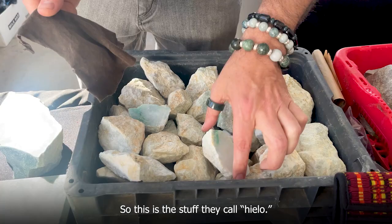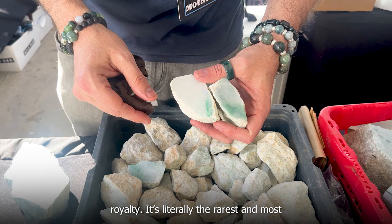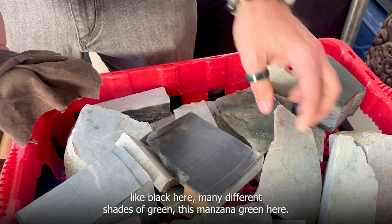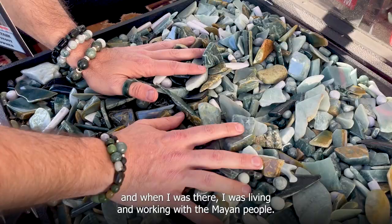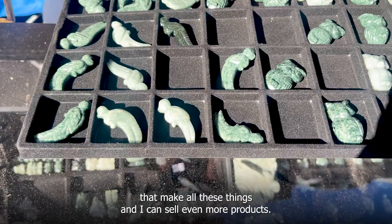Jesse also showed a translucent piece they call yellow, ice, or luna, which tends to have veins of imperial green in it. Imperial is the color of kings and shamans — the rarest and most valuable color in the world. Then there are what he calls common colors, though there's nothing really common about jade: black, many different shades of green including manzana green and what he calls forest mint. Jesse lived in Central America for eight years, working with the Mayan people, and continues working with the same jade carvers now that he's back in the United States, sending thousands of dollars to Central America every month.